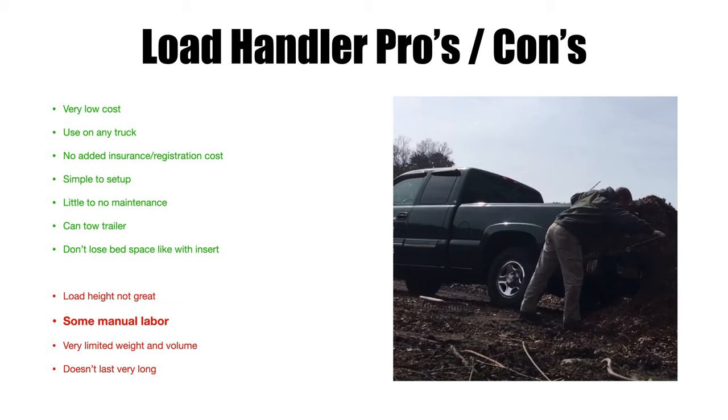Very limited weight and volume is a major con. You're limited because you can only really put what fits on the tarp — about 46 to 48 inches wide, running the length of your bed. You can't fill it right to the top or material just falls off the tarp. You can put almost a yard of material on there, maybe a couple yards, but the majority will come out and you'll have to shovel or rake out the rest.